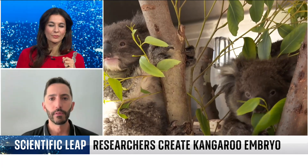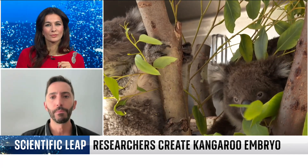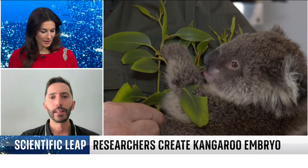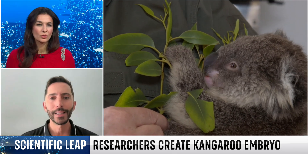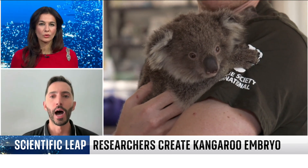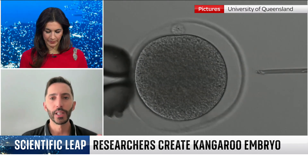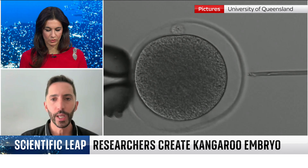Another fascinating thing about producing embryos in the lab in marsupials is that this allows us to understand more about their reproductive physiology. Now that we have embryos in a petri dish, we can see how the embryos develop and grow. That has huge implications for conservation programs, because we can design new tools for contraception.